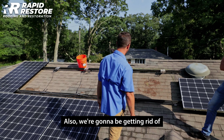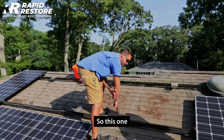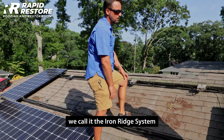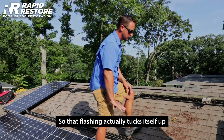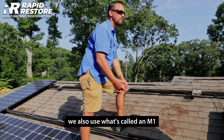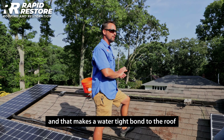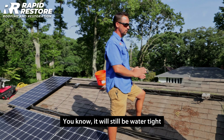We're also getting rid of this older flashing system. What we use now is called the iron ridge system — that flashing actually tucks itself up underneath the shingles. When we apply it, we also use what's called an M1, like a roof cement, and that makes a watertight bond to the roof. This way, 25 years from now, it will still be watertight.